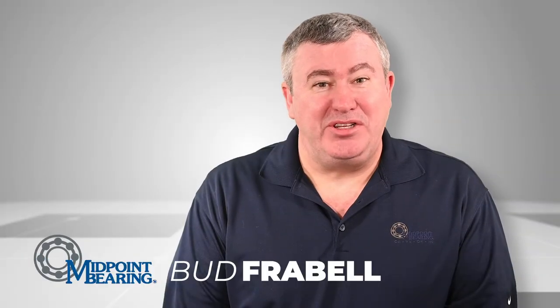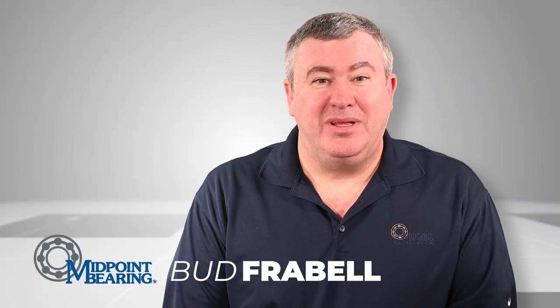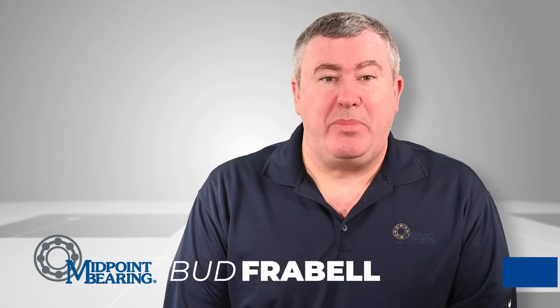Hello, Bud Frable, Sales and Engineering, Midpoint Bearing. Today we'll discuss bearing packaging.